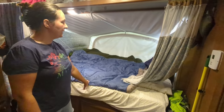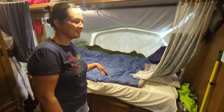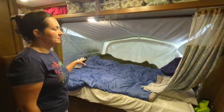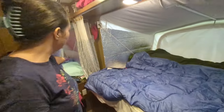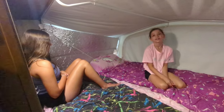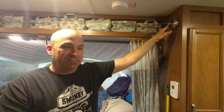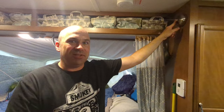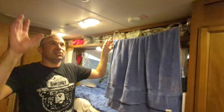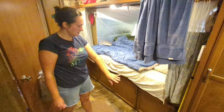Alexa and Nolan sleep in the front bunk — Alexa is on the outside to help keep Nolan in, though he fell out once and broke his collarbone. Kylie and Lila sleep in the back bunk, which is like their own little fort, though it can get hot and stuffy. We had a problem with hanging things to dry, so Brian installed a retractable clothesline inside — when the air conditioner is blowing it dries things really quickly.